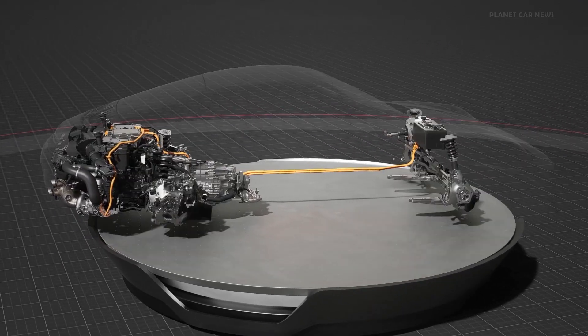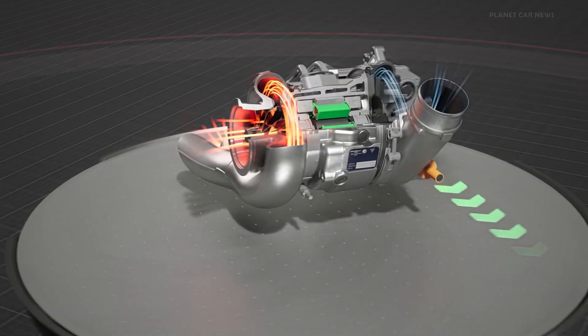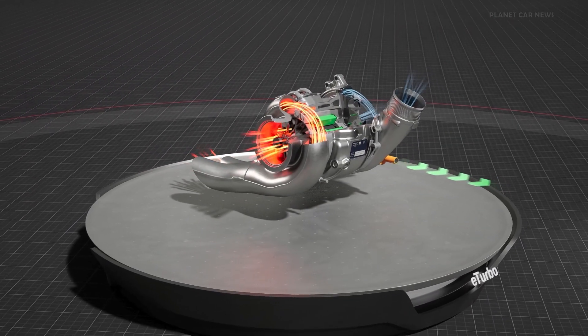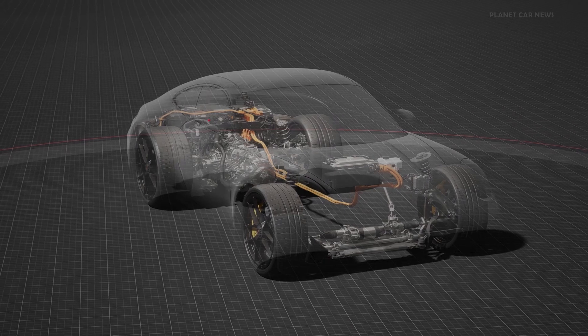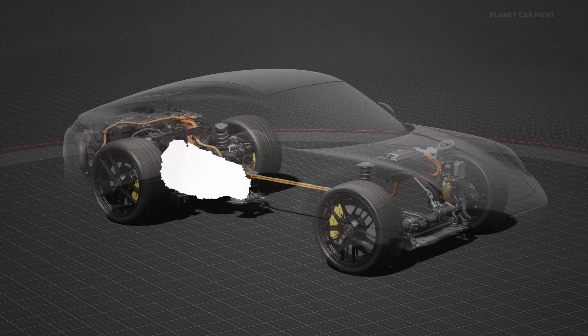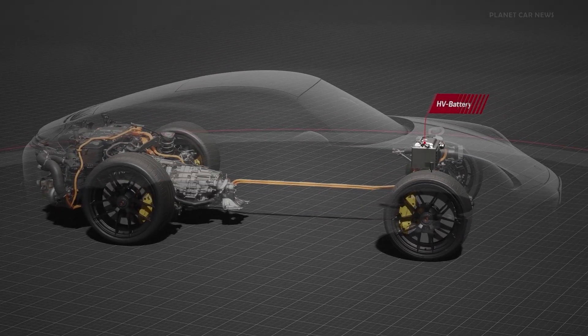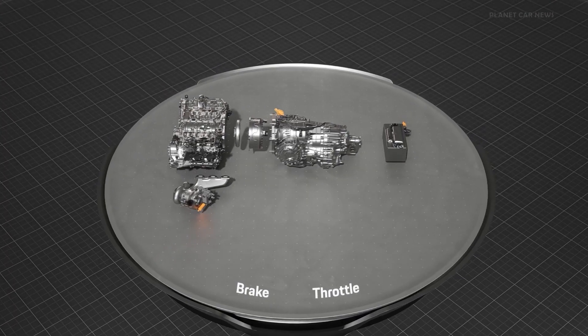At the heart of the particularly lightweight turbo hybrid system are an innovative electric exhaust gas turbocharger without a wastegate, a completely newly developed 3.6 litre flat-six engine, and an additional electric motor in the dual-clutch transmission. A compact high-voltage battery fitted under the bonnet completes the system.